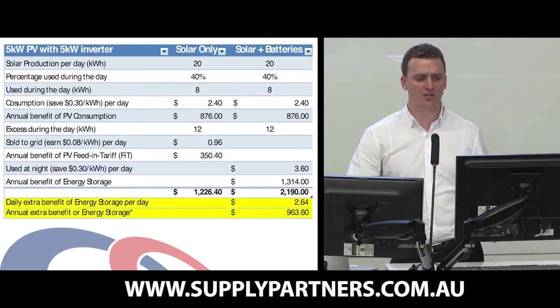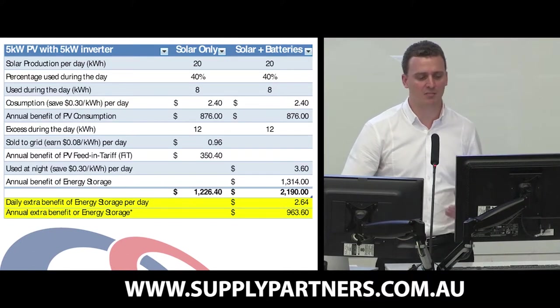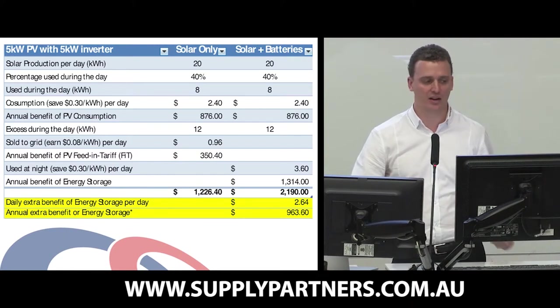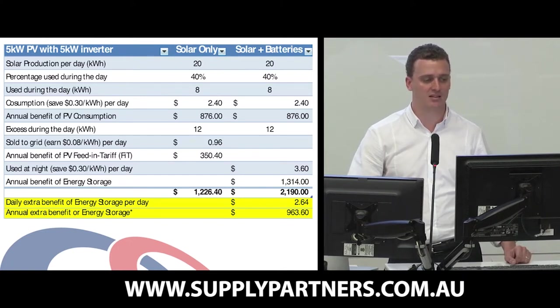Let's have a look at a financial analysis of the difference in benefit you get from just a standard grid connect system versus incorporating energy storage to a grid connect system. On the left column here, you'll see solar only, and I've used a five kilowatt system as the example.